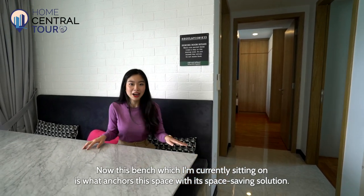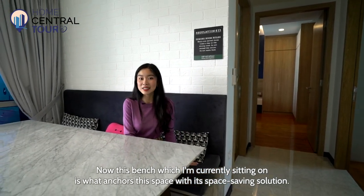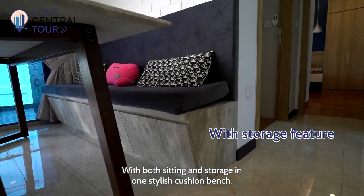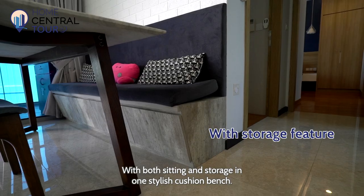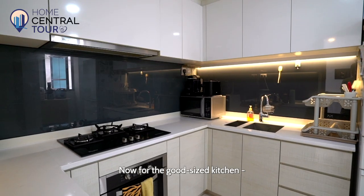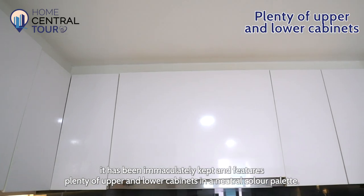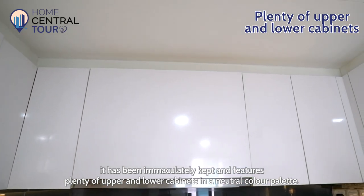Now this bench which I'm currently sitting on is what anchors the space with its space-saving solution — both sitting and storage in one stylish cushion bench. Now for the good-sized kitchen: it has been immaculately fitted and features plenty of upper and lower cabinets in a neutral colour palette.